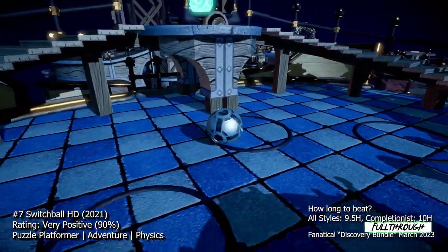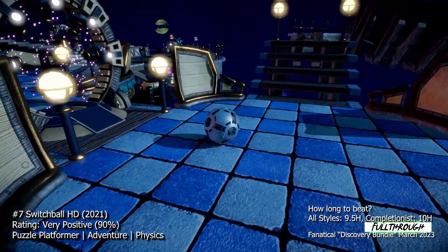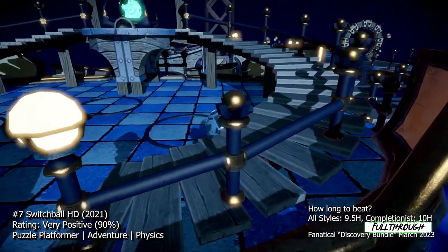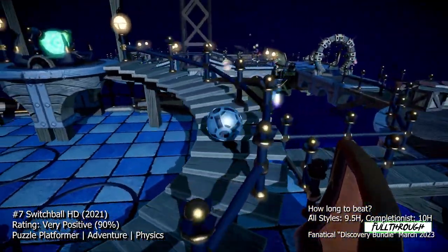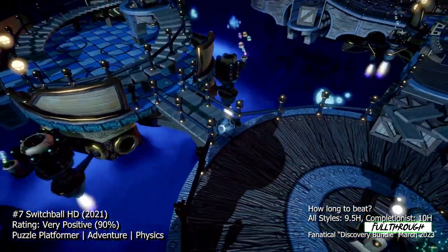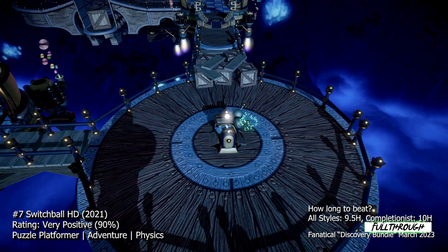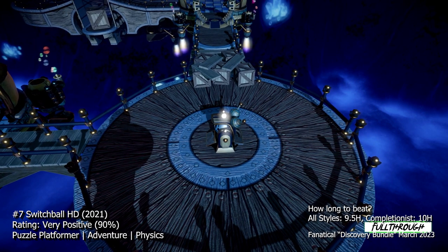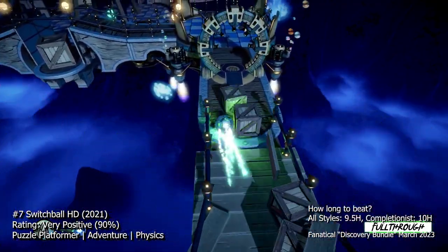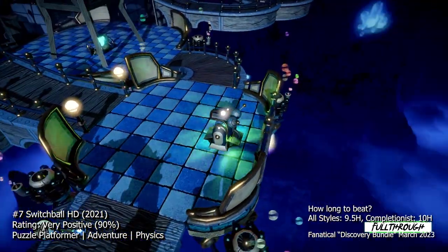At number seven we have Switch Ball HD, a puzzle game that challenges you to navigate a ball through a series of increasingly difficult courses. The game features intuitive controls and beautiful visuals, making it a fun and engaging experience for players of all ages and skill levels. The gameplay is all about using your reflexes and problem-solving skills to overcome obstacles and reach the end of each level. The game features a variety of power-ups and bonuses you can collect along the way. Each level is beautifully crafted, and you'll need to use your ball's unique properties, such as the ability to change its size and weight, to navigate through each course.